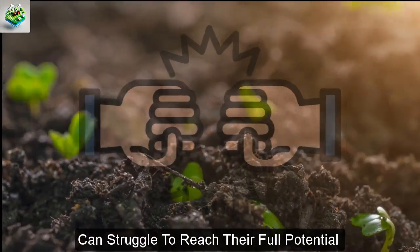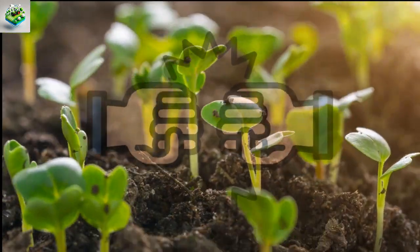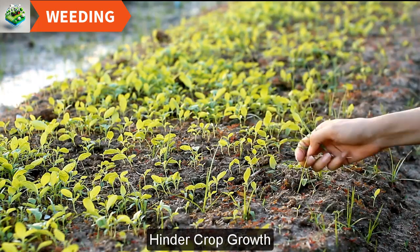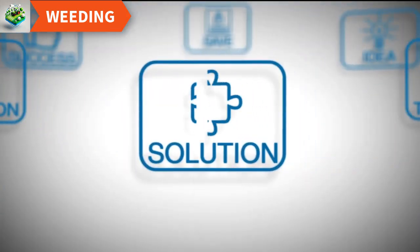Did you know that your crops can struggle to reach their full potential if you don't properly manage weeds? That's right, uncontrolled weeding can significantly hinder crop growth. But don't worry, the world of advanced farming machines offers some remarkable solutions to this problem.